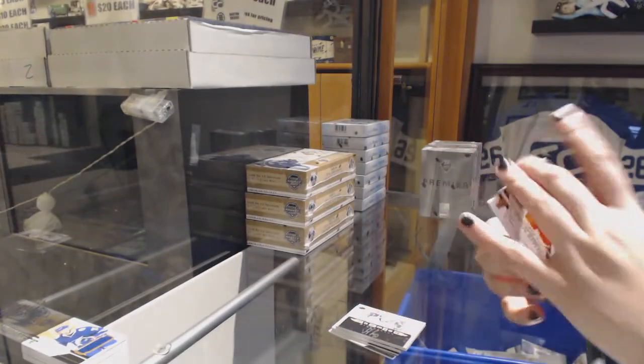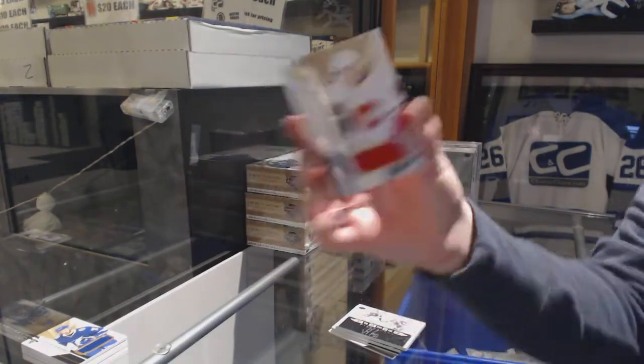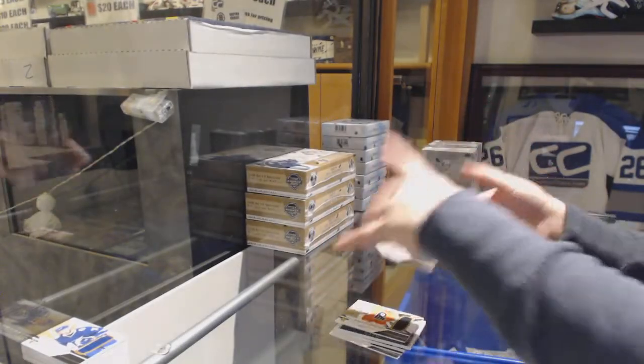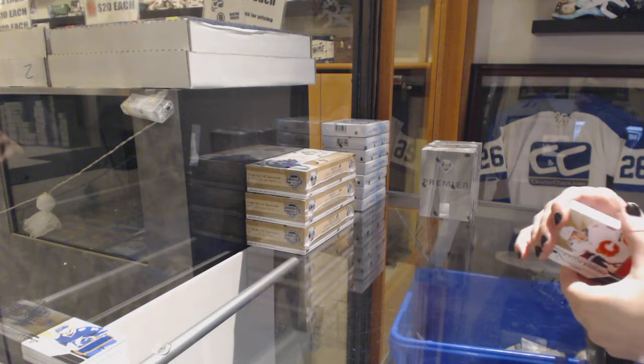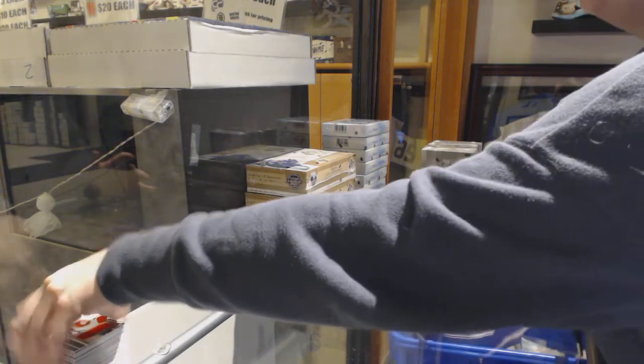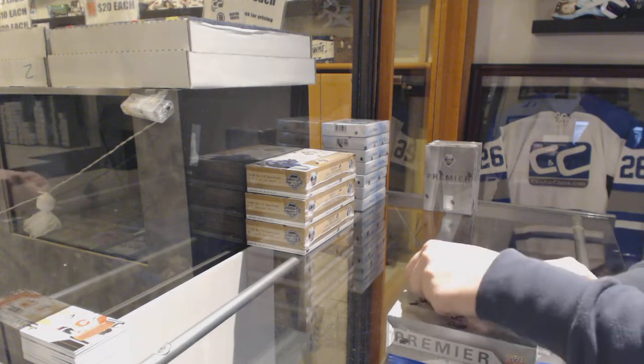We've got a Carter Hart rookie jersey and a rookie jersey of Yusuf Alamaki. Just so you know, the right corner or the left corner on the back is kind of dinged up — it wasn't us. But that pack came with Petersen, so that helps with any dinged jerseys, I guess. Helps soften the blow.